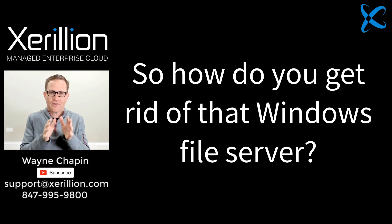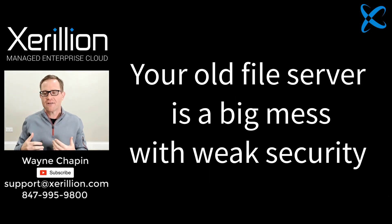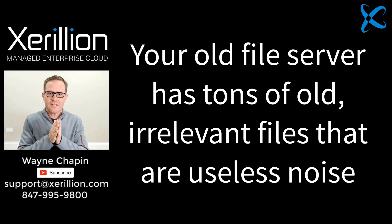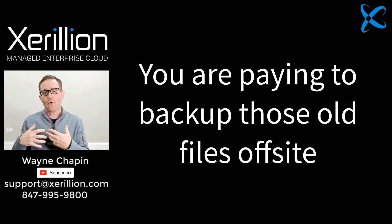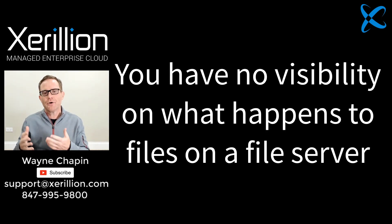Many of you still have a file server you can't figure out how to get rid of because you don't understand how SharePoint, OneDrive, and Teams work together. Your file server's been around a long time, and its folder structure and security configuration is a big mess. There are tons of files in that file server that are dated and irrelevant — useless noise that bogs down your file searches. You've continued to carry those old files from upgrade to upgrade, you pay to back them up offsite, and you have no visibility or control on who is doing what with your files once you give them access to a folder.